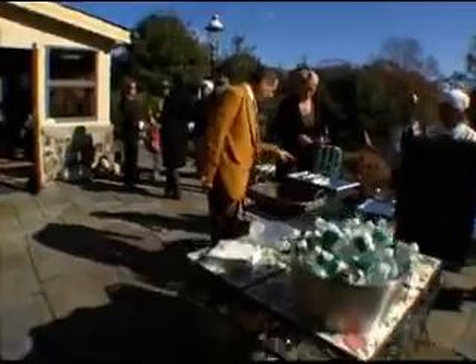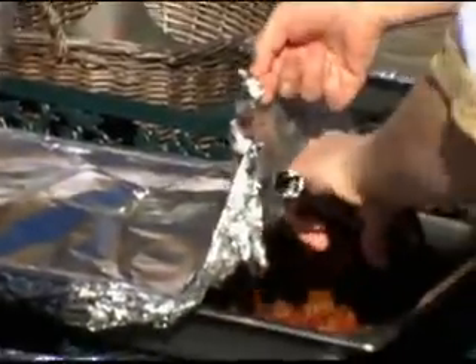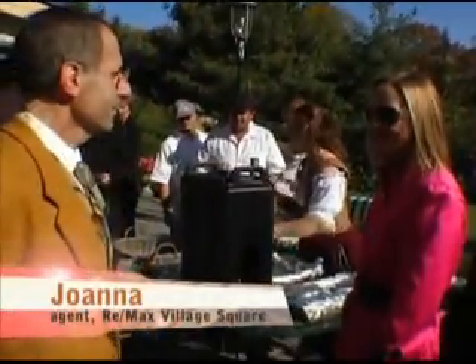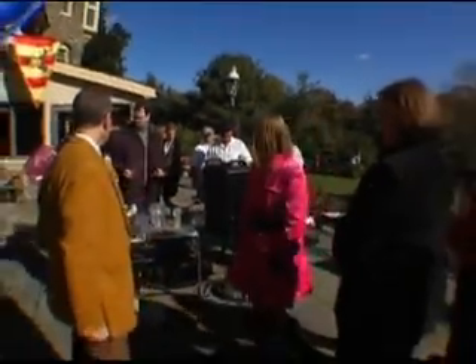My lords, my ladies, I bid you welcome to medieval times. Welcome to our feast! Luckily there's a lot of deer in this area. Ribs. Chicken. Have some lunch. Oh, it's an apple — I smelled it. Dig in. Perfect day for a castle tour.